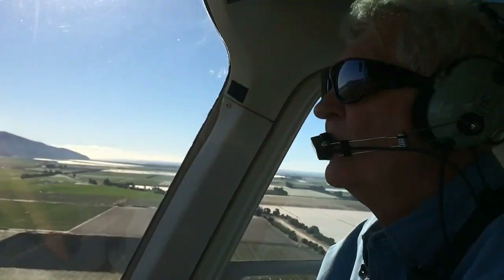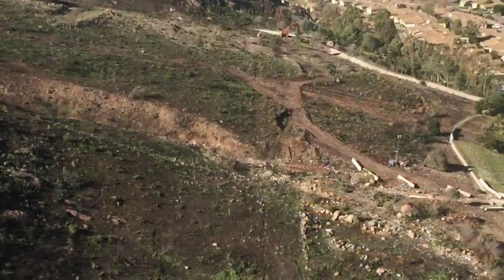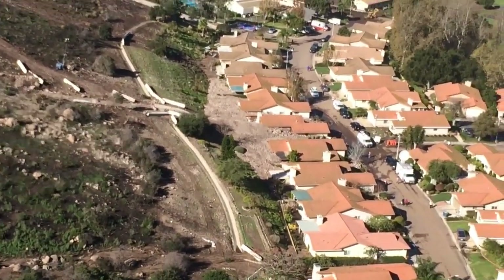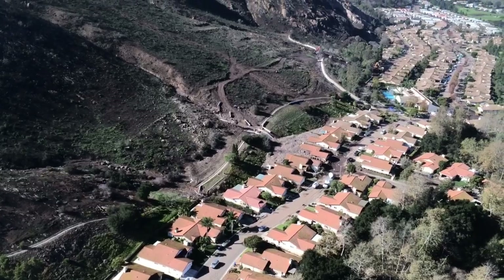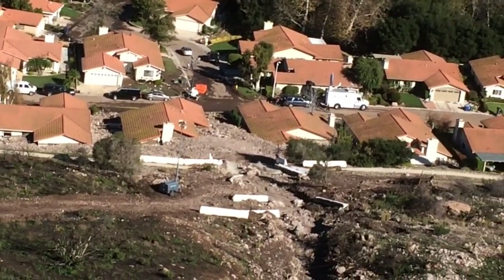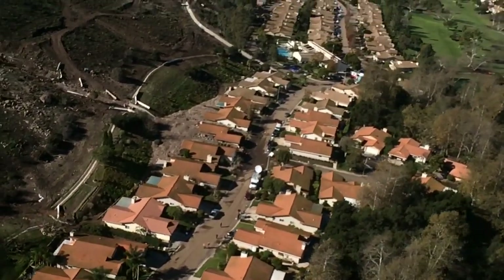I'm Rick Throckmorton of Aspen Helicopters. What we just got back from was an aerial photography mission over the Camarillo Springs area, where we were able to see the damage and destruction that was obviously present on the homes up there. We flew various circles around it, up and down, saw the channels of mud and debris and where they come down from the mountainside — obviously burned bare, as we know from the previous Springs fire.